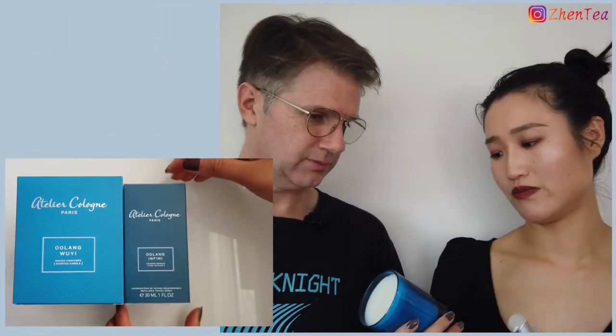This perfume - I gotta say, wow. That's not subtle - I can smell it already with the cap on. It's from Atelier Cologne and it says it's a Wulong, specifically Wuyi. I thought it might be different since one is a perfume and one is a candle - the candle says Wuyi. The perfume is just listed as oolong so I'm surprised they smell the same. The candle outside the cap I could smell it from across the room. We don't like this smell - it's overly strong.